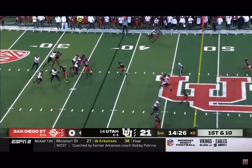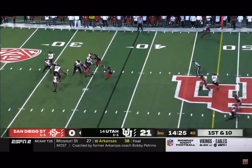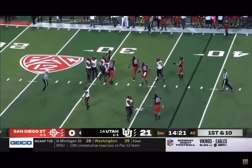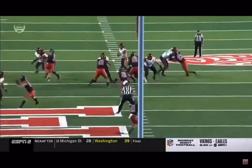That's the kind of pressure that you've got to get from Van Fillinger. He's got to have some one-on-one pressures when they get into Pac-12 play. And when I see stuff like that, it gives me hope that Van can be that constant pressure guy. That's a really good rush.